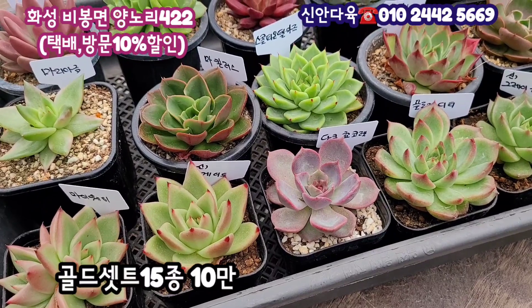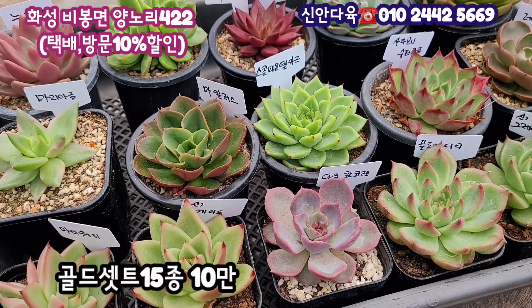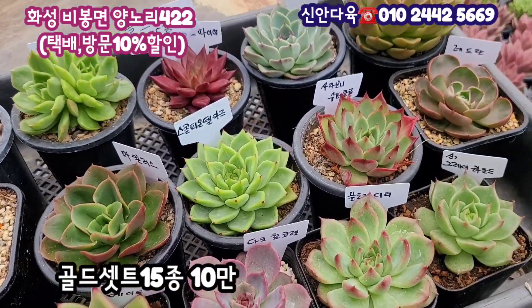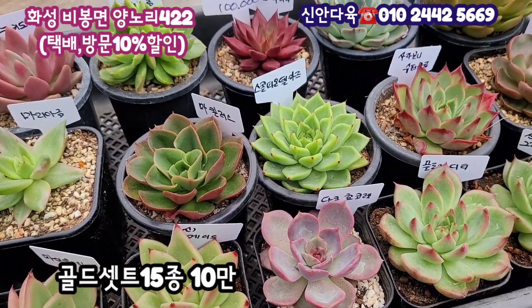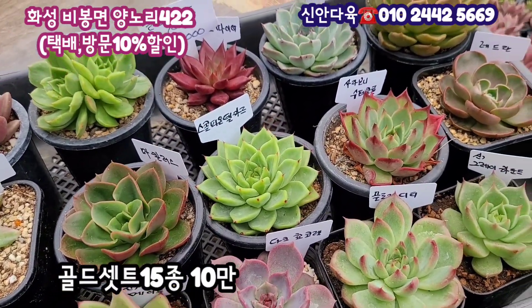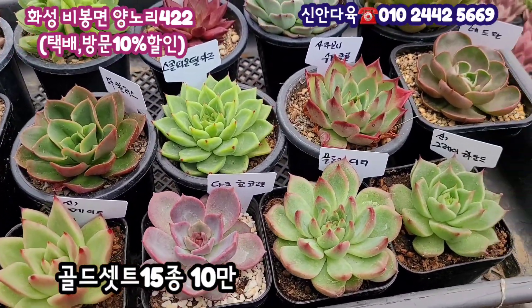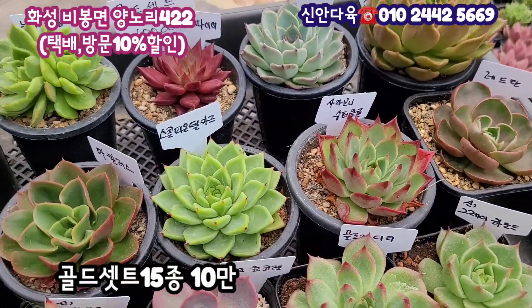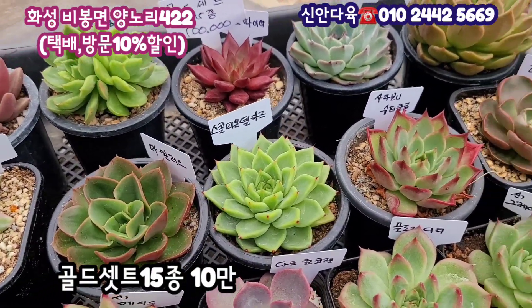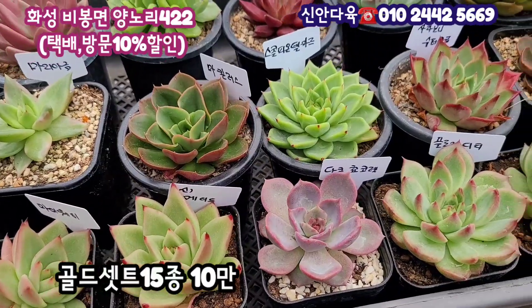사장님께서 말씀하시길 다섯 개 값만 해도 10만원인데 지금 열 개를 더 드리는 거잖아요. 완전 대박이죠. 굉장히 착하게 구성된 세트예요. 세트로도 판매하지만 단품으로도 소개가 같이 되거든요. 세트가 너무 부담스러우시면 단품으로 하나씩 마음에 드는 걸로 주문을 하셔도 되시니까 그렇게 선택을 하시면 되겠습니다.